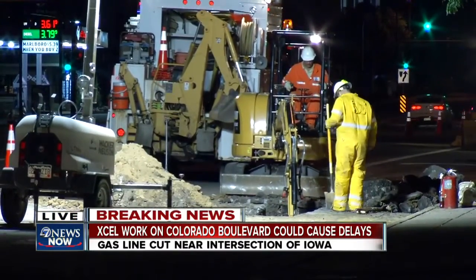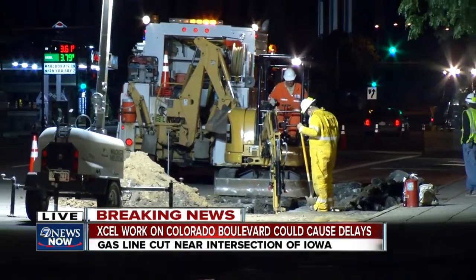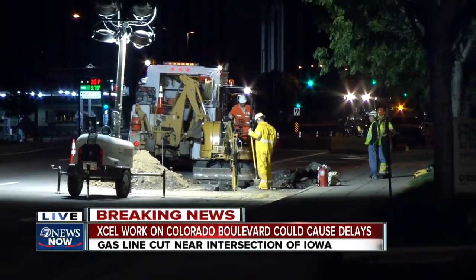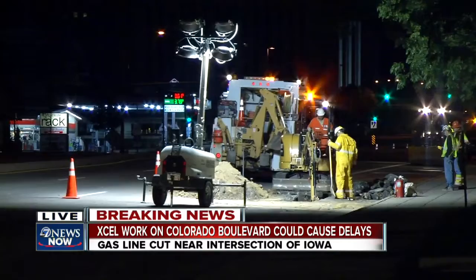Now they're going through the process of the final fix. Two of the four lanes that head northbound towards Florida and Arkansas are reduced.